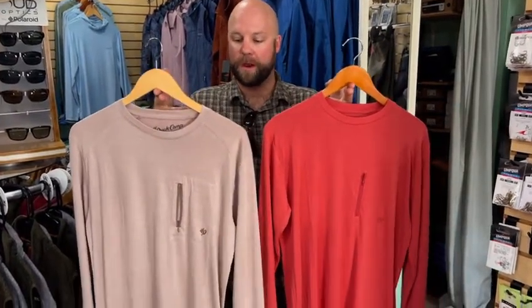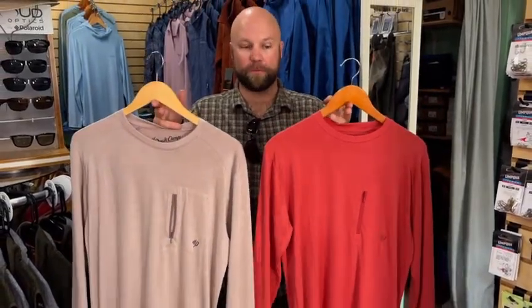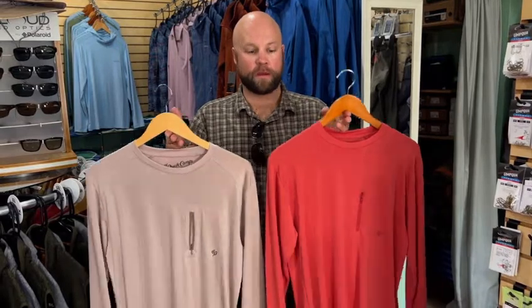Next we're going to be talking about the category between $50 and $100. The first item we're going to mention is Duck Camp apparel. These are bamboo shirts — super comfortable, soft, with UPF protection. These are great as a base layer in the wintertime, a nice light layer, and great for summer as well. These are coming in at $50. We have a good size run in two different colors.